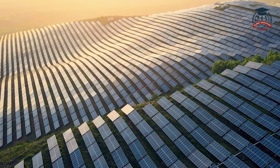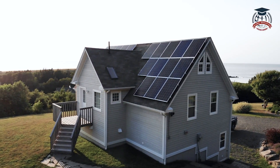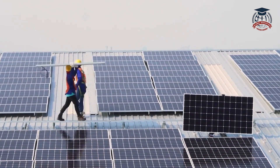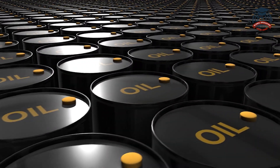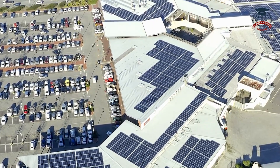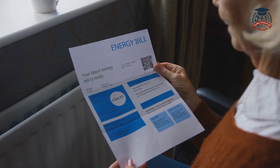Renewable energy is not just for big power plants — it can also be used in our homes. By installing solar panels on our rooftops, we can generate clean energy and reduce our reliance on fossil fuels. Many people are adopting solar energy to power their homes, which not only helps the environment but also saves money on electricity bills.